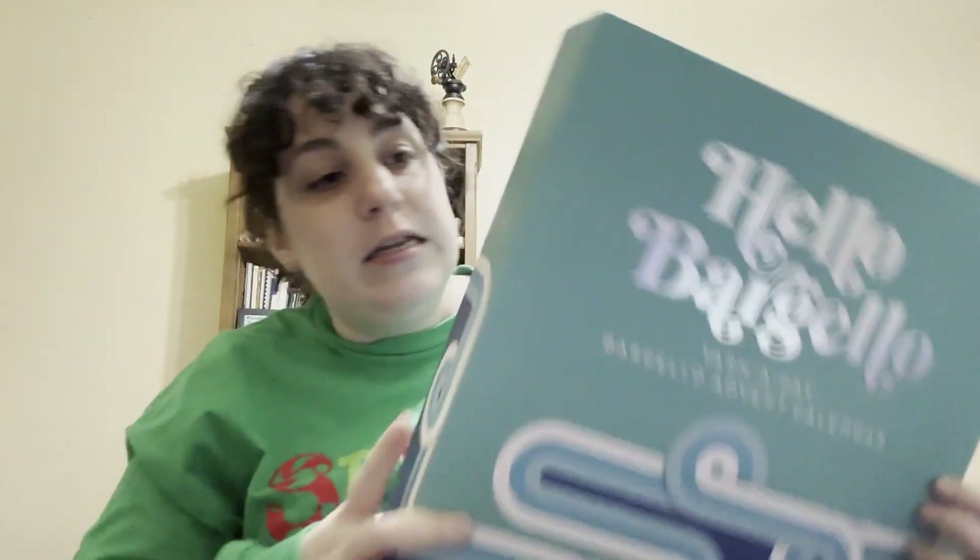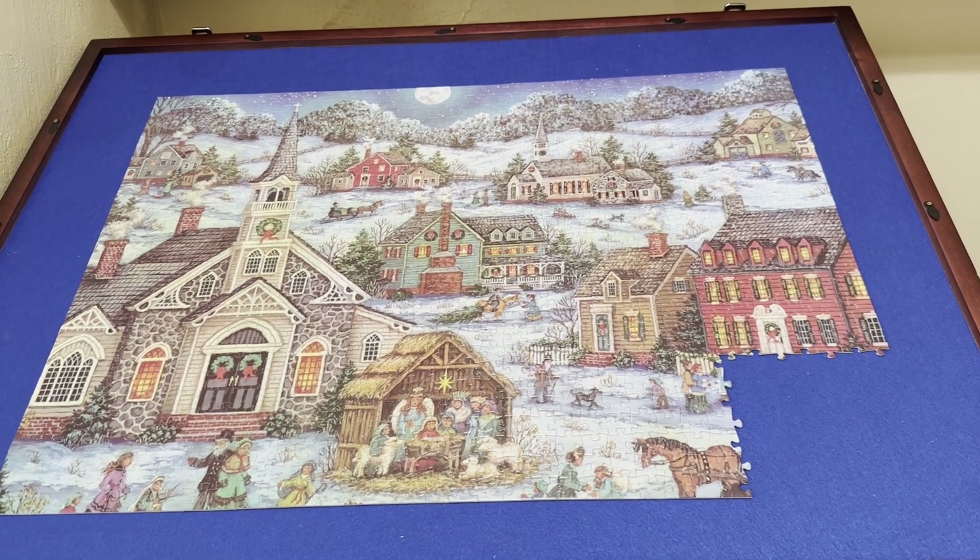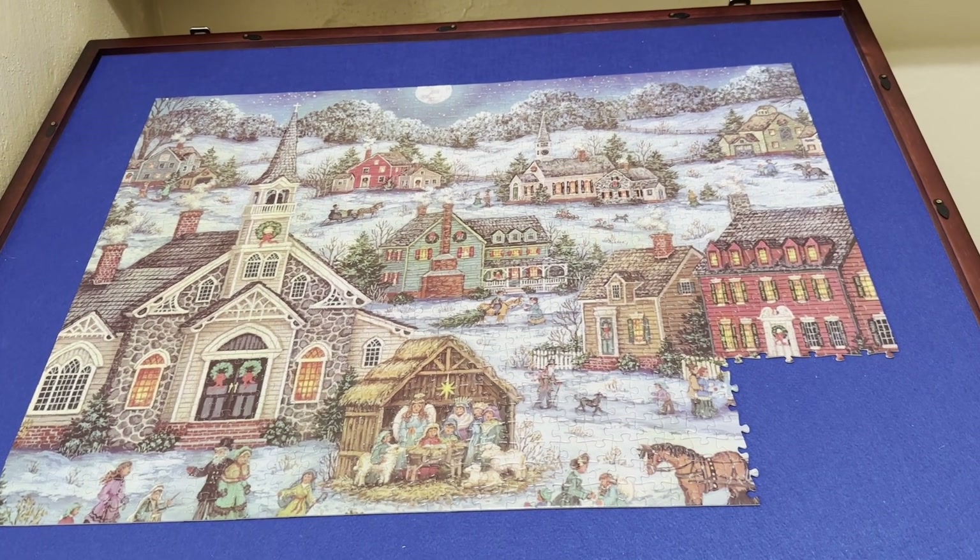Finally we have my Hello Bargello yarn-a-day calendar. Today we got some black yarn. There's only one more of those, but two more of the other two - so tomorrow I get to look at the project, yay! That's Part 23 complete, only one more to go.